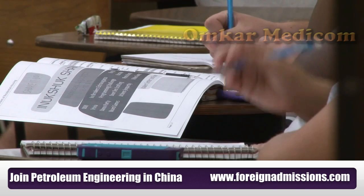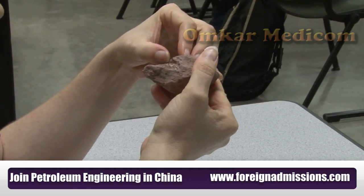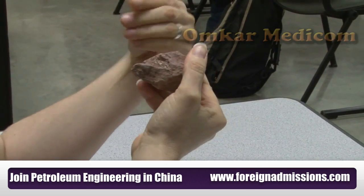A student majoring in petroleum engineering is going to start out with some very basic science and mathematics courses. You're going to start out taking calculus, you're going to take chemistry, and then probably a course that's unique to petroleum engineering is geology. Students take a course that deals with the history of the earth and another course as a freshman that deals with understanding rocks and minerals, because that's what we're dealing with all the time.